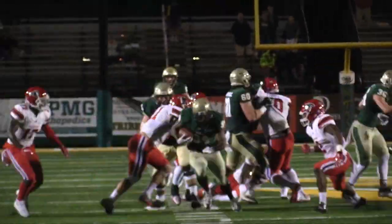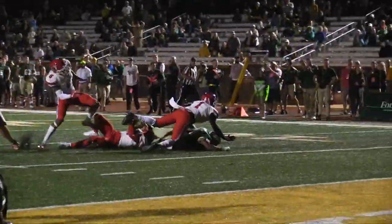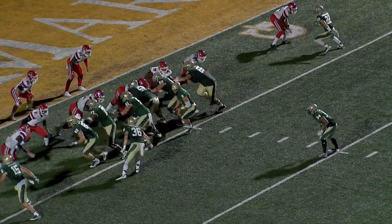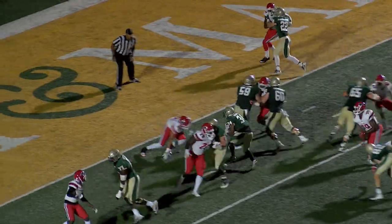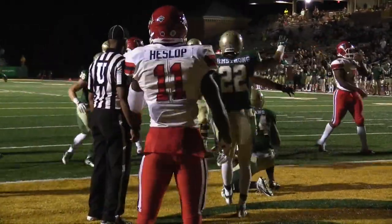First and goal to goal. How about Nate Evans, the true freshman out of Mechanicsville? Kuzjak in motion, tight formation, handoff left side — that's Nate Evans, touchdown! Green and Gold! Nate Evans gets in, finally.